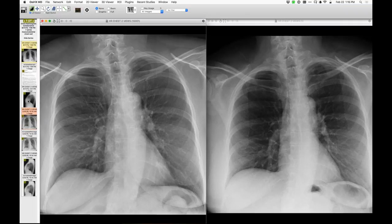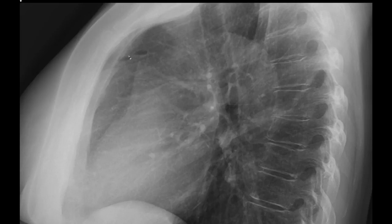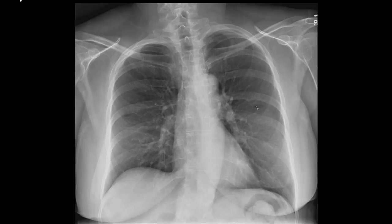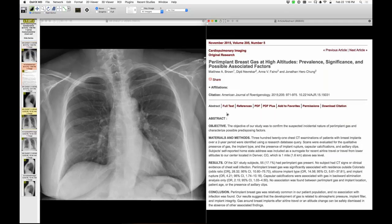There are small collections of gas right there, and there's one that corresponds on the frontal projection. She has breast implants — these are new findings very consistent with just benign gas in relation to breast implants. This person is in Park City, so there's some altitude involved, but the findings are very typical of this entity. This is the first time I've seen peri-implant gas on chest radiography; we've seen a few on CT, because usually the amount of gas is really small.